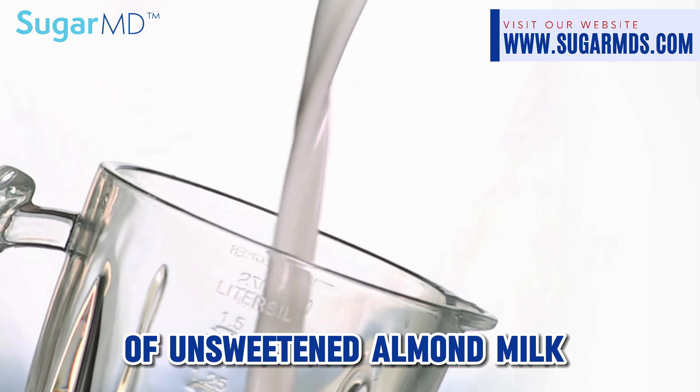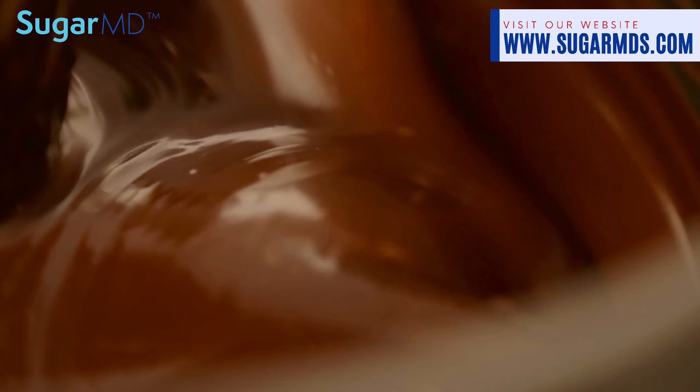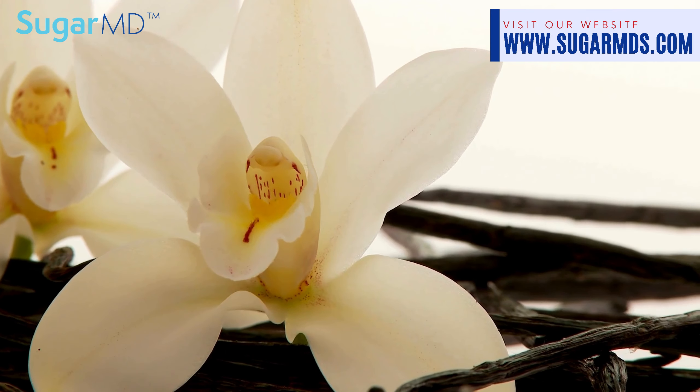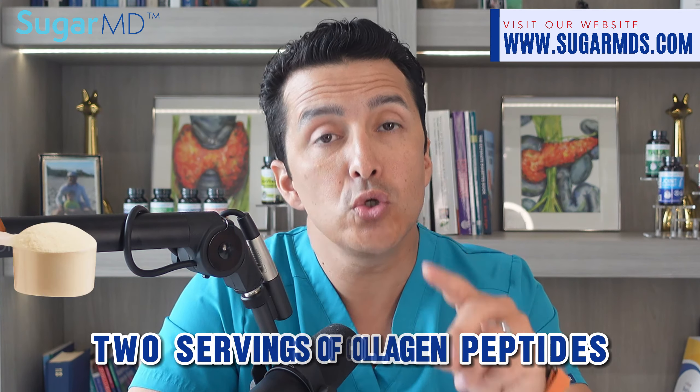Now pour in one and a half cups of unsweetened almond milk and a half cup of organic coconut milk for that silky, creamy texture that will make your heart flutter. Then drop in one teaspoon of vanilla extract, because like every good wingman, vanilla won't steal the spotlight but makes everything taste better.